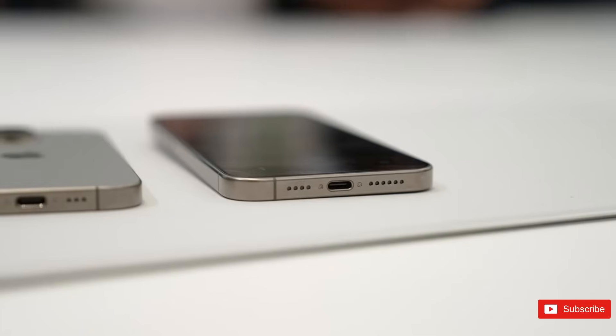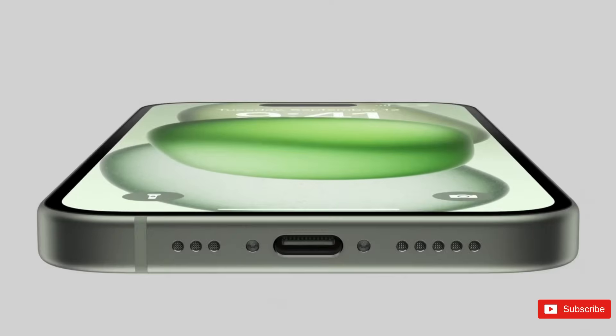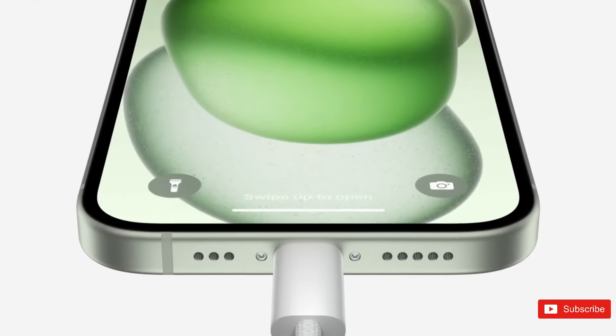The latest iPhones ditch the lightning ports and sport a USB-C port instead. The switch to USB-C is mostly important to iPhone users outside of the US.